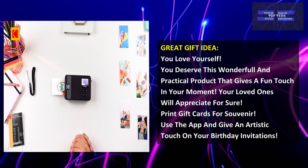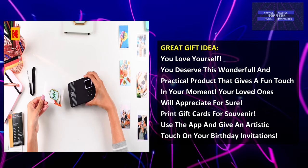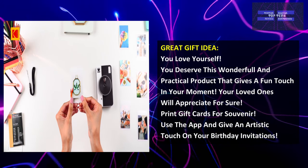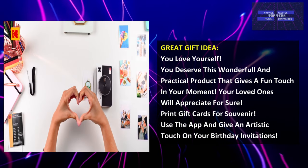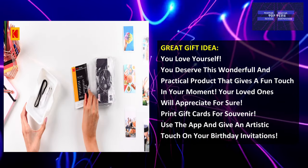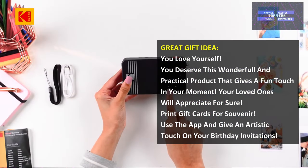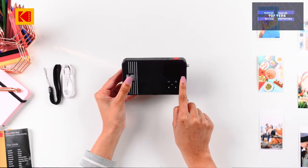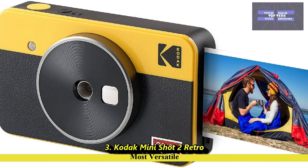This is also a great gift idea. You deserve this wonderful and practical product that brings a fun touch to your moments — your loved ones will appreciate it for sure. Print gift cards as souvenirs or use the application to give an artistic touch to birthday invitations. However, some customers encounter cartridge jams and the battery doesn't last long. That is number 3, the Kodak Mini Shot 2 Retro — The Most Versatile.